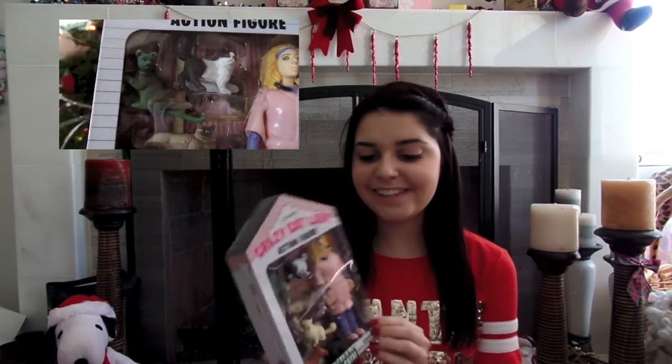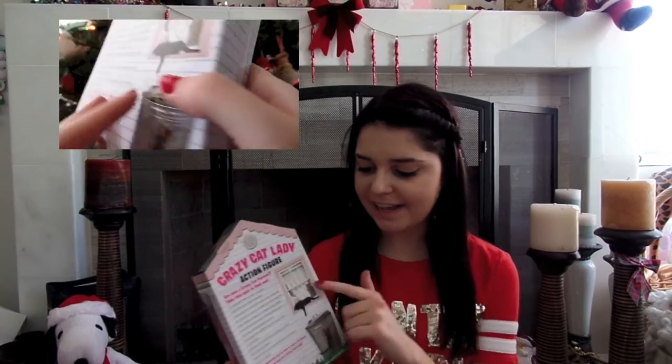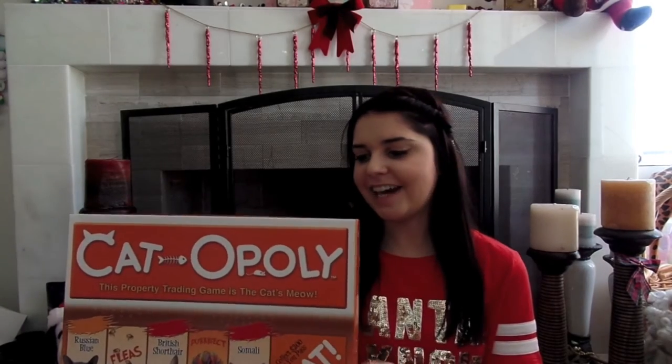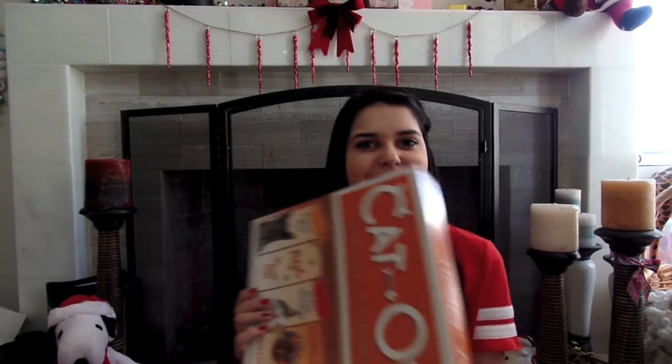And that was everything from friends and family — so then onto Santa gifts. The first thing I got from him was this crazy cat lady action figure. It comes with this lady who has a cat in her hair, a cat in her pocket, and six cats climbing up a little cat toy. The box has a bunch of cats all over it. I absolutely love this because I'm a total cat person. And then Santa got Catopoly for my sister and me — Monopoly is my favorite game and we both love cats, so we're so excited to play it tonight.